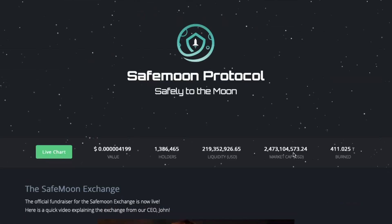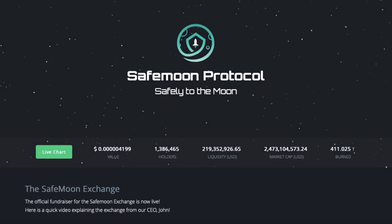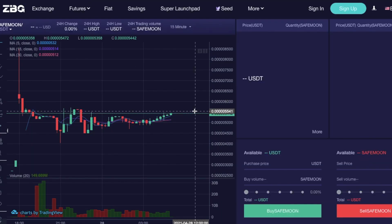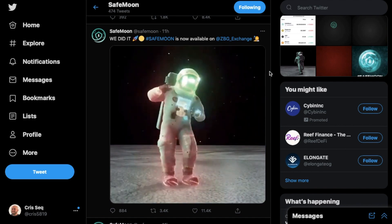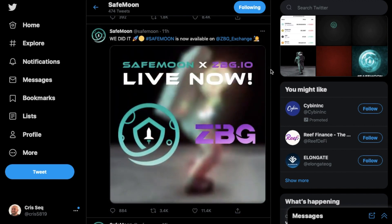Right now on the SafeMoon website, they show a market cap of 2.4 billion dollars, though that price figure isn't up to date with the ZBG exchange price of 0.0005442 of a penny. They have over 1.3 million holders right now, and that number is likely much higher since they've been introduced into the Asian market. SafeMoon tweeted 'We did it — SafeMoon is now available on the ZBG exchange,' with a cool animated astronaut on the moon.